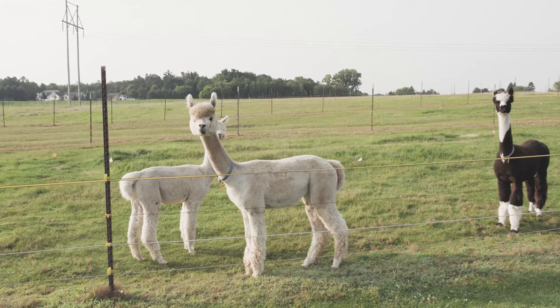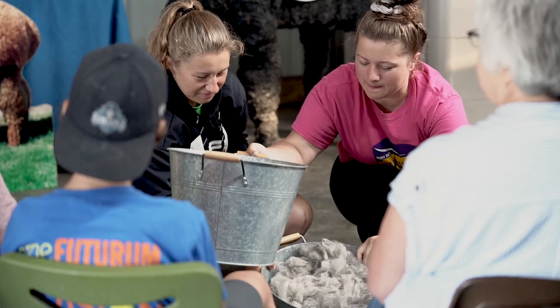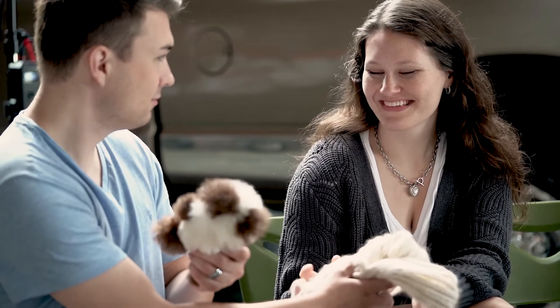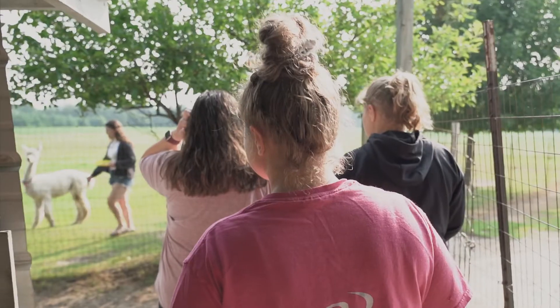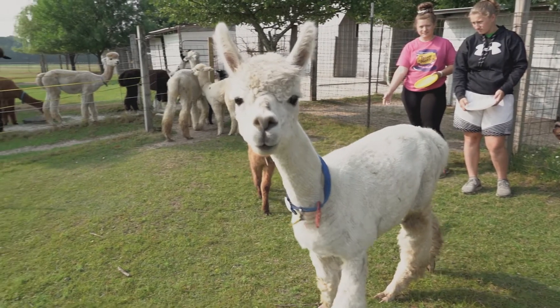We spend some time outside observing the alpacas, and then we go inside our big building here where I share some of the products and the processes that the fibers go through. Then the tour proceeds out into the pasture where the alpacas will come right up to you.